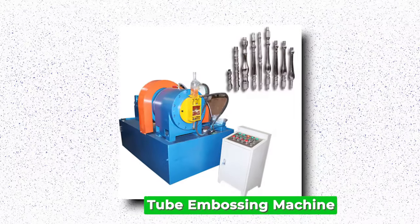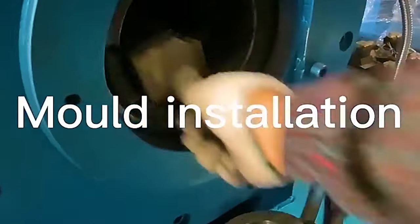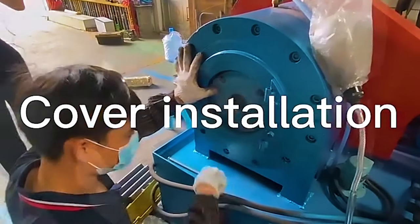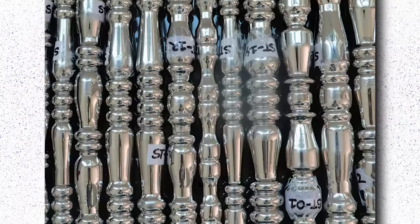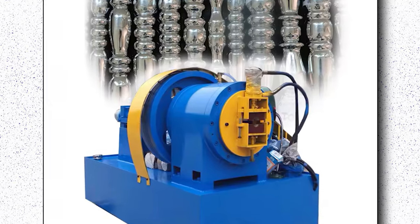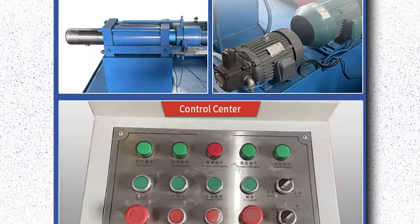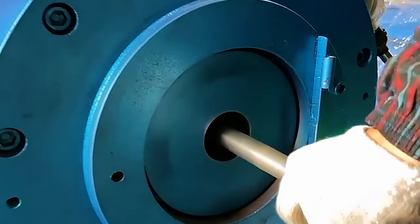Tube Embossing Machine. Tube embossing machines are innovative devices crucial for the manufacturing industry, particularly in the realm of metalworking and fabrication. These machines are engineered to imprint intricate patterns or designs onto metal tubes, enhancing their aesthetic appeal and functionality. By utilizing hydraulic or mechanical force, tube embossing machines can impress logos, serial numbers, or decorative motifs onto various types of tubes, including steel, copper, aluminum, and more. The versatility of tube embossing machines makes them indispensable in sectors like automotive, HVAC, plumbing, and construction, where marked or embellished tubes are essential components. Their precision and efficiency streamline production processes, enabling manufacturers to meet demanding deadlines while maintaining high-quality standards.